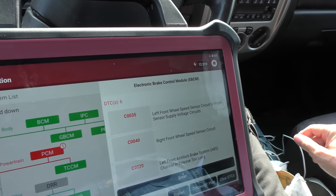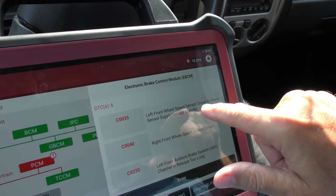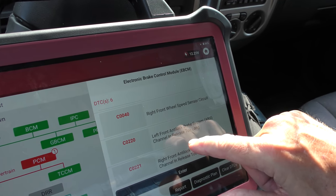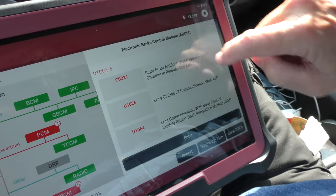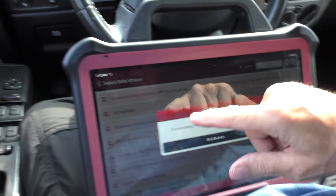The electronic brake control module - he knew the ABS was acting up. It's got a code for the left front wheel speed sensor, the right front wheel speed sensor, the left front anti-lock brake system channel in release too long, the right front anti-lock brake system taking too long to release, it lost communication with the computer, and lost communication with the body control module and dash integration module. We know the ABS didn't work, and now we know it would probably cost a small fortune to fix. Just drive normally - I only have one car that has ABS, all the rest don't, so to me it wouldn't be that big of a deal.